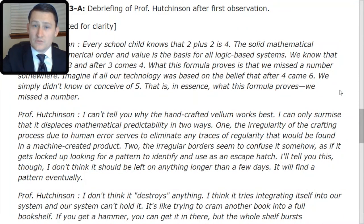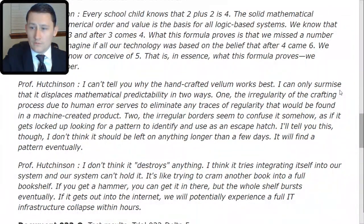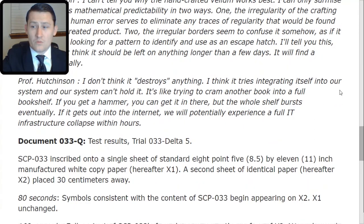I don't think it destroys anything. I think it tries integrating itself into our system and our system can't hold it. It's like trying to cram another book into a full bookshelf — if you get a hammer, you could get it in there, but the whole shelf bursts eventually. If it gets out into the internet, we will potentially experience a full IT infrastructure collapse within hours.